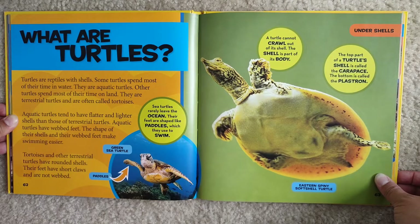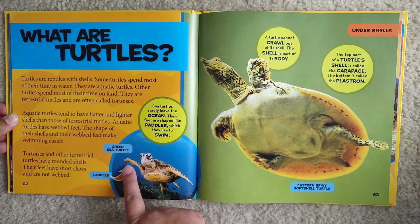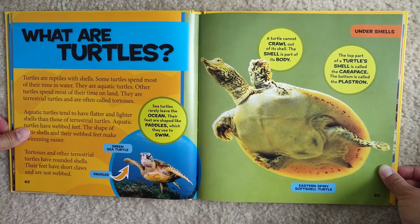Tortoises and other terrestrial turtles have rounded shells. Their feet have short claws and are not webbed. Sea turtles rarely leave the ocean — their feet are shaped like paddles, which they use to swim. This is a green sea turtle, and these are the paddles. A turtle cannot crawl out of its shell; the shell is a part of its body. The top part of a turtle's shell is called the carapace and the bottom is called the plastron.